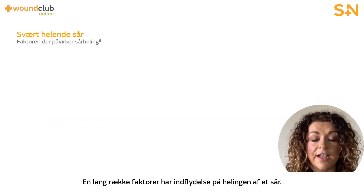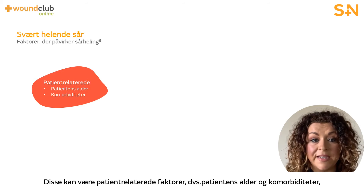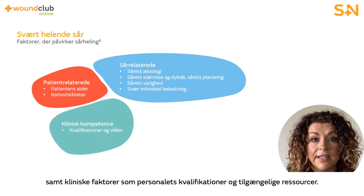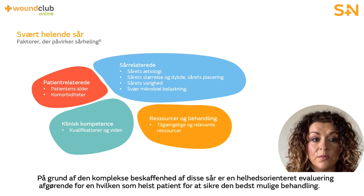There are numerous factors that influence wound healing. For example, patient-related factors — mainly patient age and comorbidities — wound-related factors such as etiology, wound size and duration, and clinical factors such as staff skills and available resources. Due to the nature of these wounds being multifaceted, a comprehensive holistic assessment is vital for any patient with a wound to ensure that wound healing is optimised.